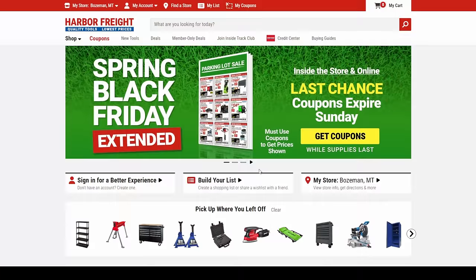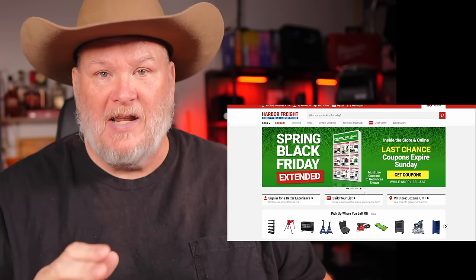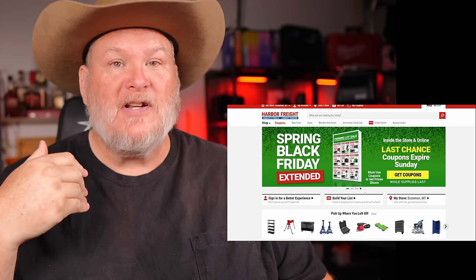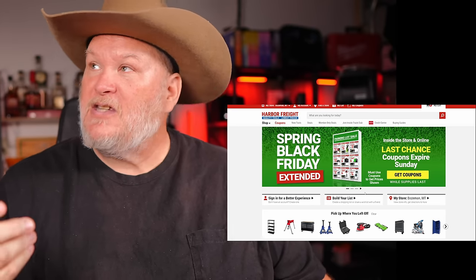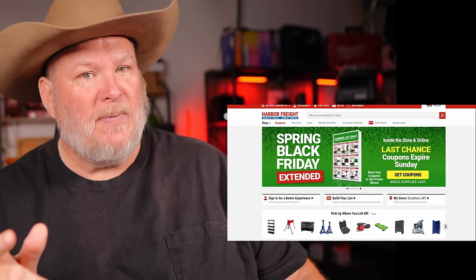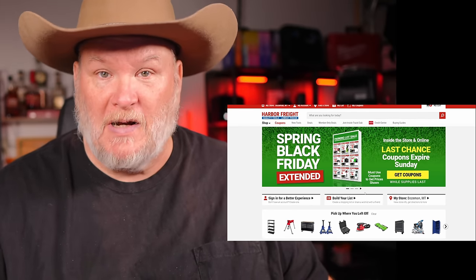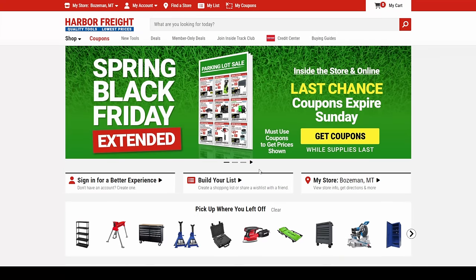We've gone through all the sales and coupons, and I picked out all the best deals over at Harbor Freight this April. Let's jump into it. First, I have to say that they have extended the Spring Black Friday sale. Harbor Freight really knocked it out of the park this year — better deals than anybody else. They've extended all those deals until Sunday. Make sure you look at the dates because some of these are repeats, but they're just such great deals. Let's jump into the rest of the deals.